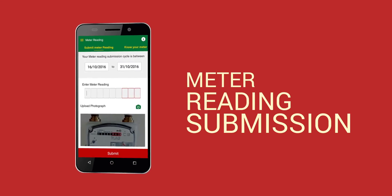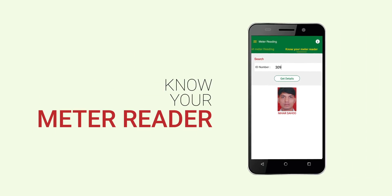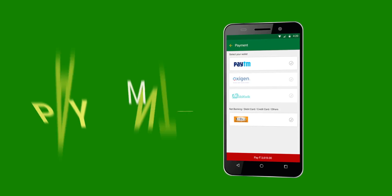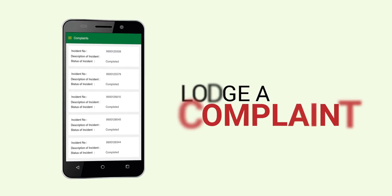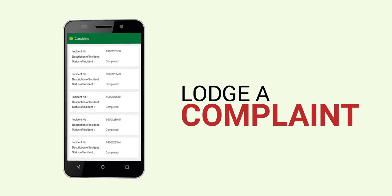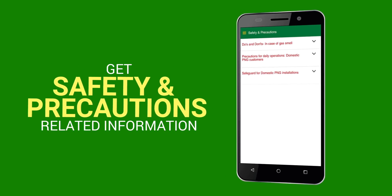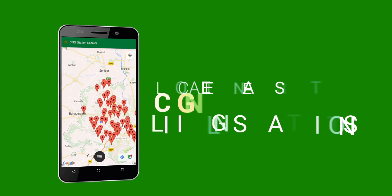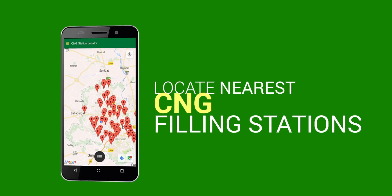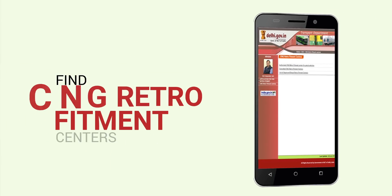Submit meter readings, know your meter reader, make payments, and lodge complaints. Get safety and precautions related information, and locate the nearest CNG filling stations and CNG retrofitment centers.